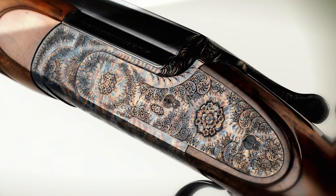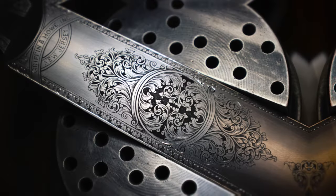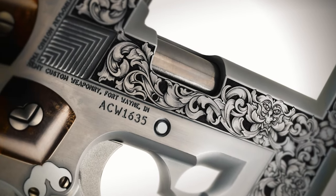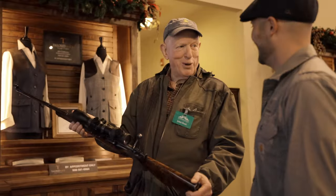From the delicate and intricate fine English Rosen scroll, to the bold and simplistic American scroll, and the timeless elegance of the Germanic style. We also offer deep and sculpted engraving for that bold statement on your firearm that will leave you in awe.